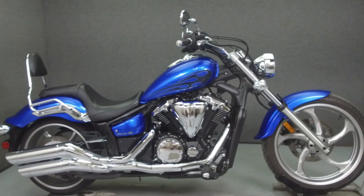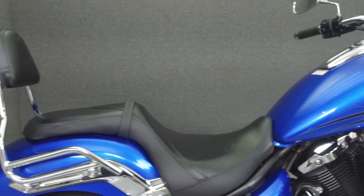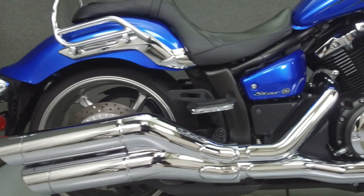Hey everyone, this is Keegan from National Power Sports. Today we're going to take a look at this 2011 Yamaha Stryker with 3,942 miles.